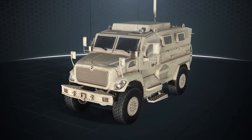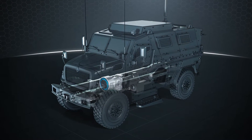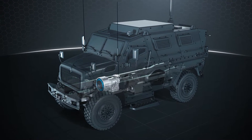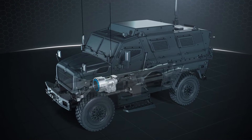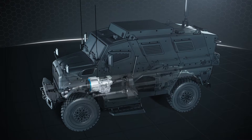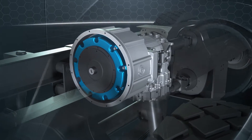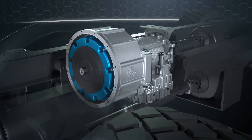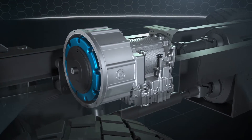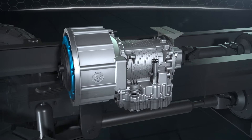OBVP technology transforms the vehicle's powertrain into a mobile electrical power plant without affecting vehicle performance. OBVP-equipped vehicles in a tactical formation provide mission-essential power without the burden of towed generators. There are currently two variants of OBVP systems for a wide range of medium and heavy class wheeled platforms using Allison specialty series transmissions.